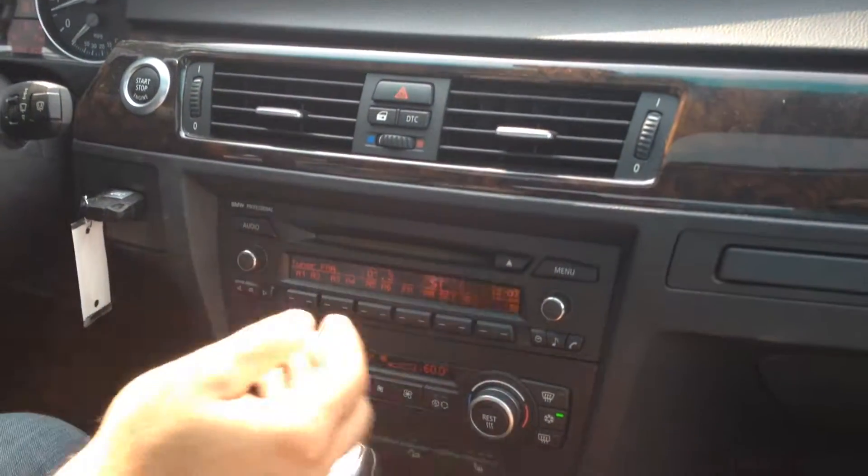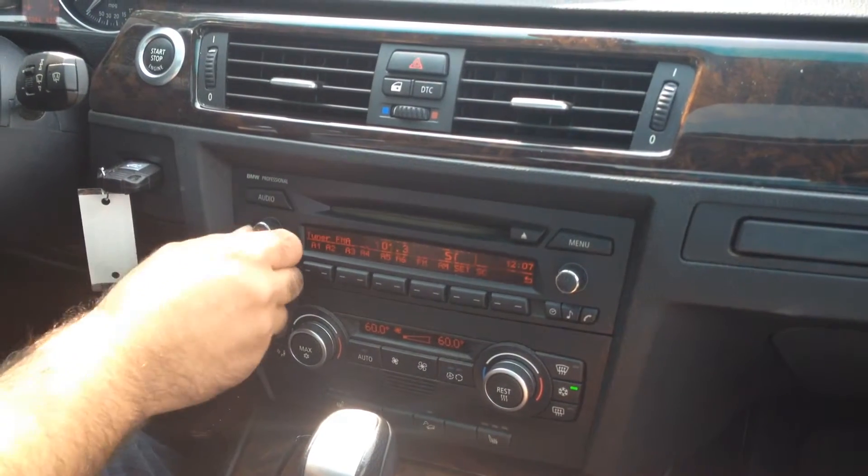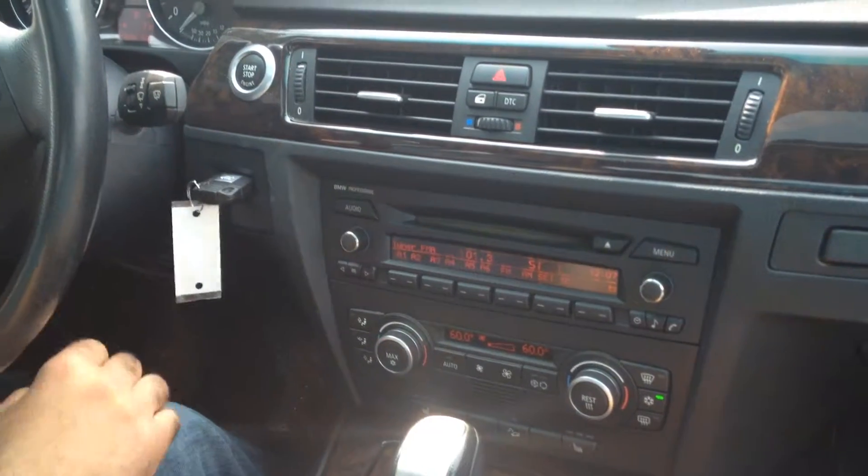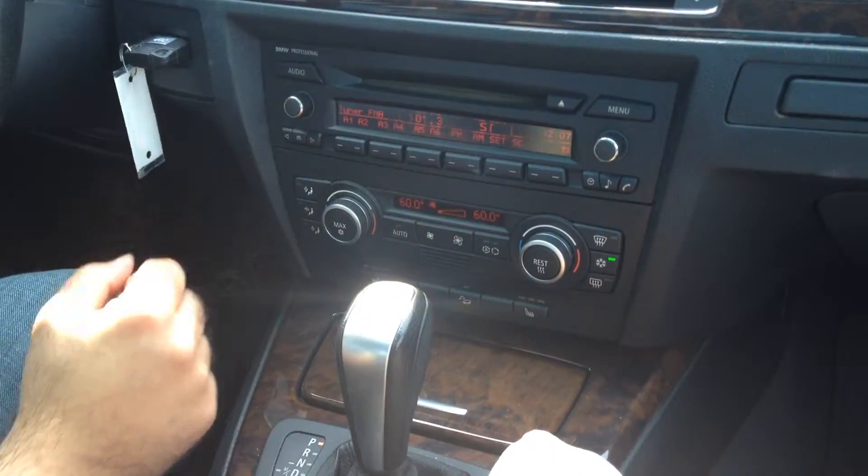AC blows cold, dual zone — this is the passenger side, here's the driver. Nice factory sound system, steering audio controls. It's got the push button start, heated seats, and cold climate package.